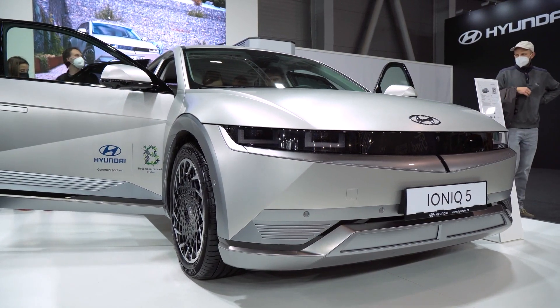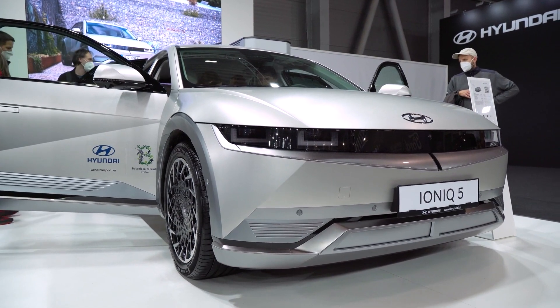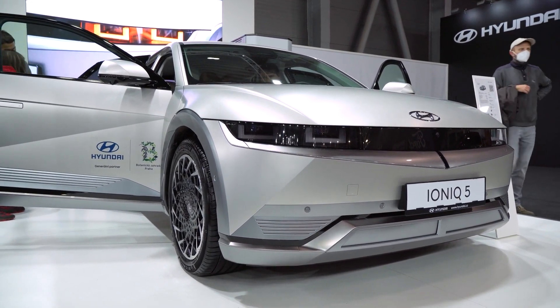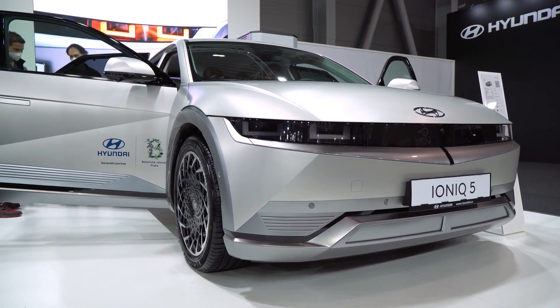The base trim starts at $23,845 and comes with standard features like LED headlights, heated seats, a touchscreen infotainment system with Apple CarPlay and Android Auto compatibility, Bluetooth connectivity, and more.